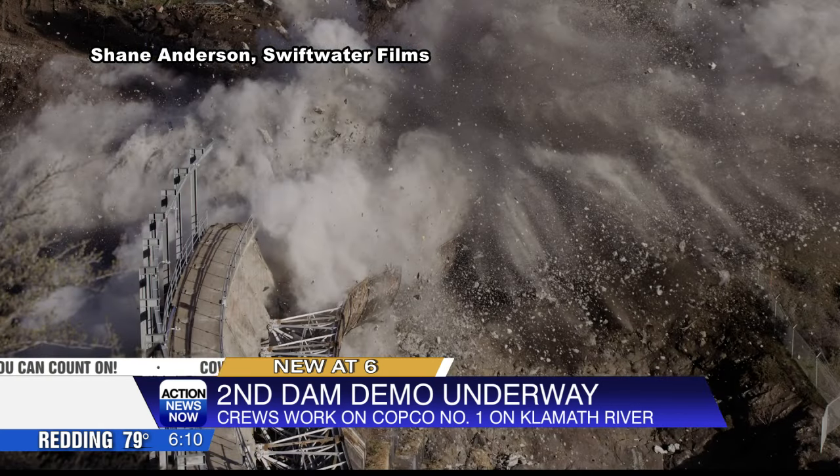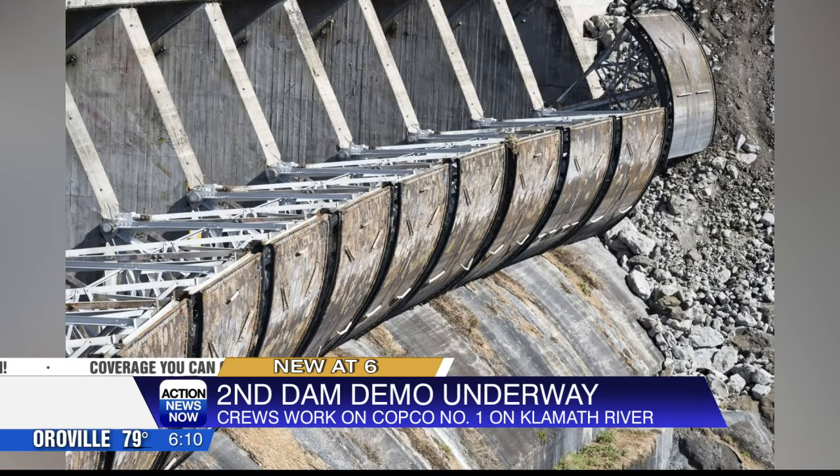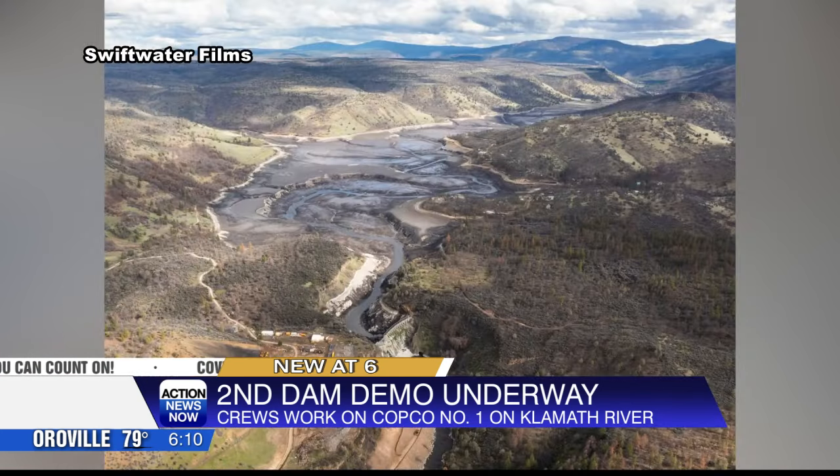Deconstruction involves repetitive drilling, blasting and chipping. The spring runoff period will not impact work because Copco 1 is a concrete arch dam that allows water to safely pass over the partially removed dam.